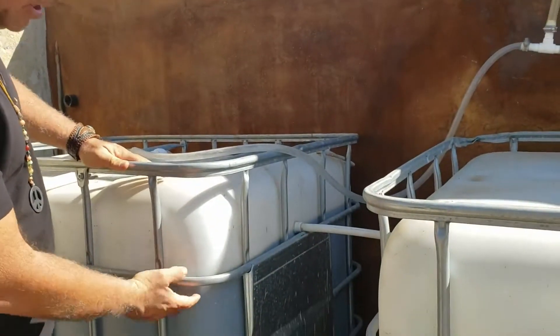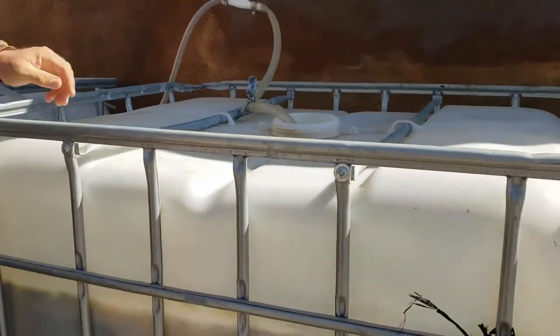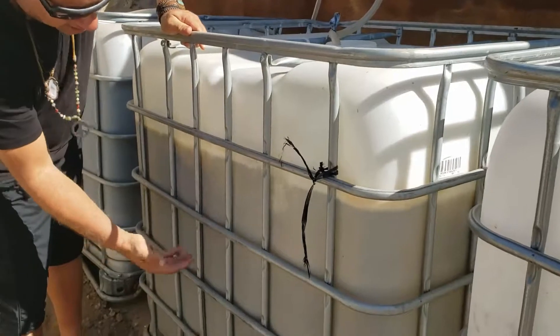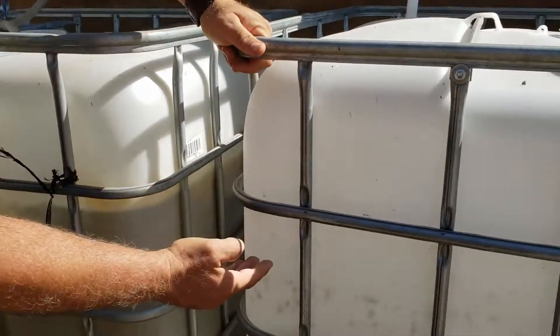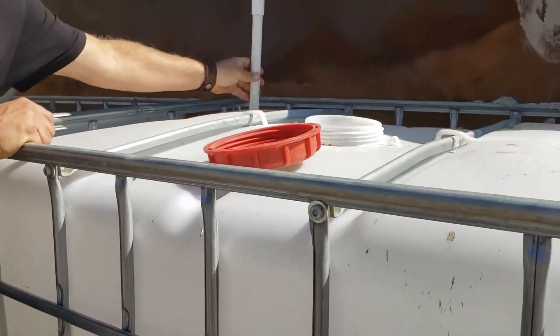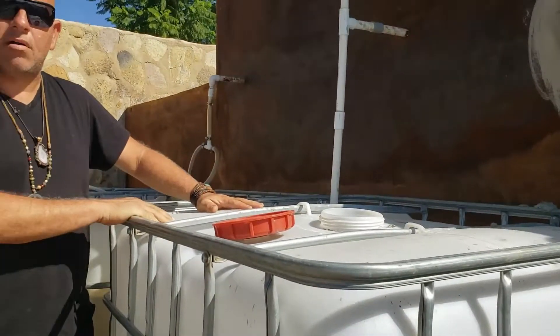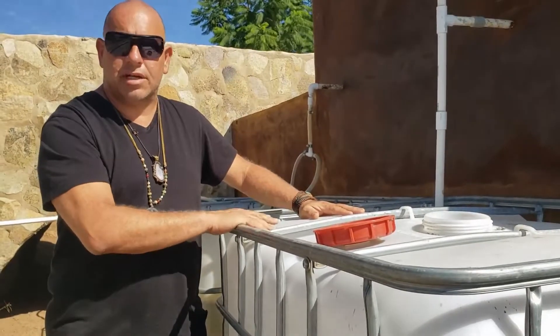When this water reaches a certain level it flows into the next tank, where the same process happens — we blow oxygen in, it gets cleaned again. Then it flows into the third tank, and that's where we actually use the water. There's a tube hooked to a pump in the third tank, and that's where we pump the water out.